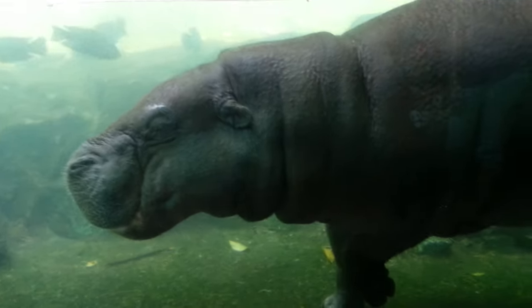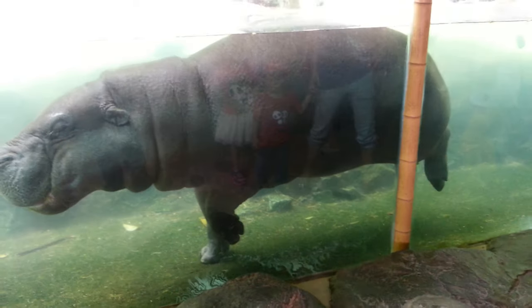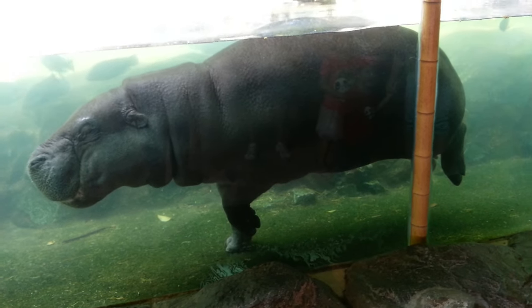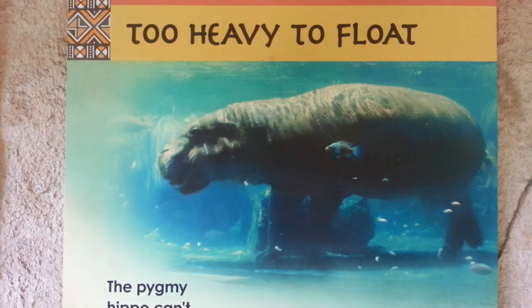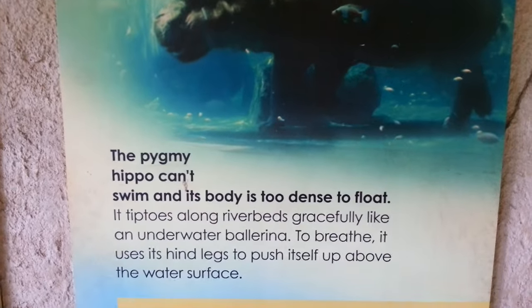Now this isn't something you see every day — it's a hippo holding its breath underwater. He goes up for air once in a while, but that looks like a big fish. Not a fish. So here's the info card on the pygmy hippo. He's too heavy to float, and he just rests in the water.